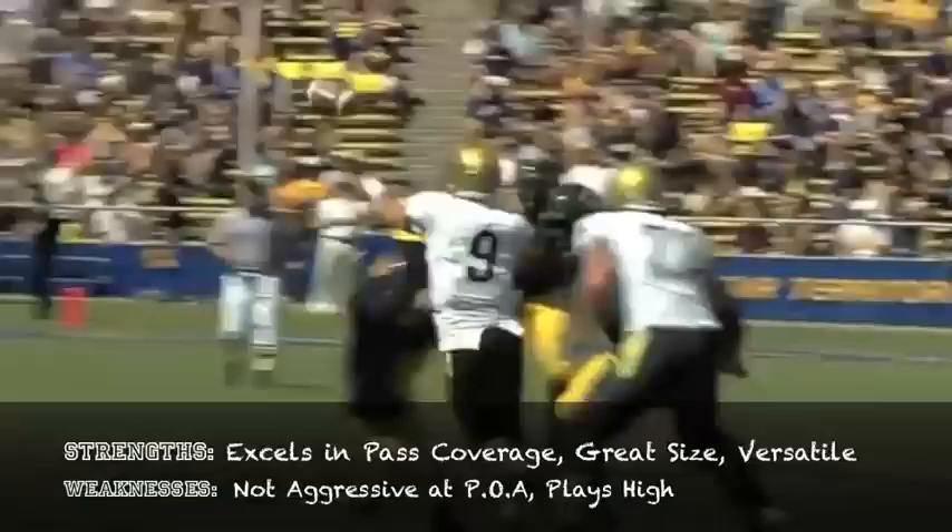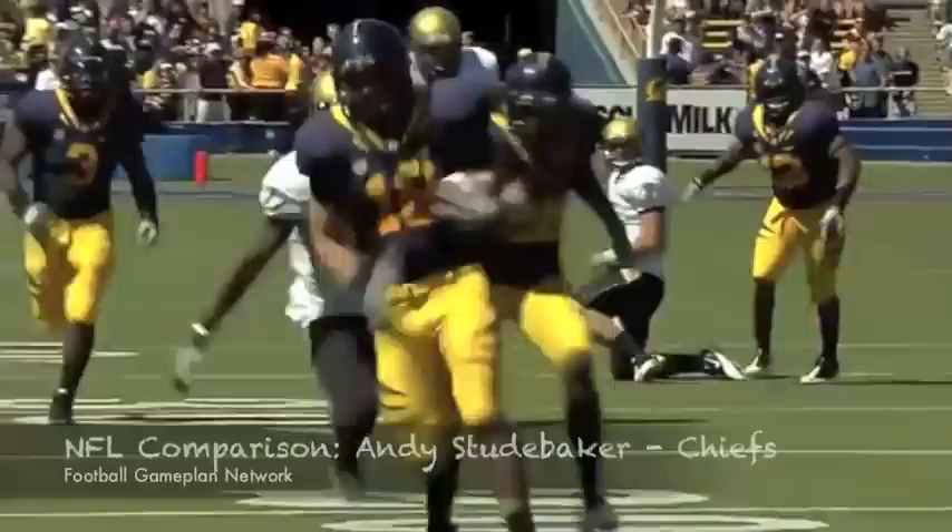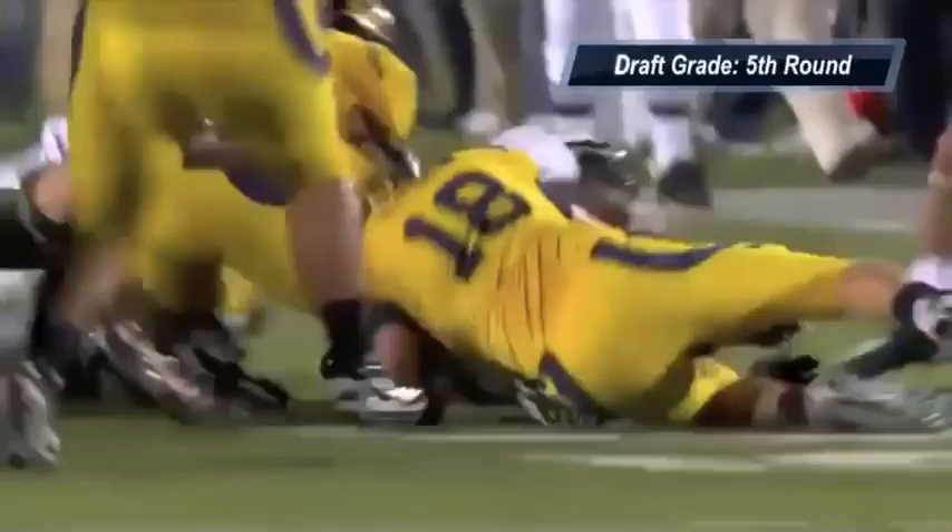Mike Muhammad out of Cal is a guy that's 6'3", 240 pounds — a very tall middle linebacker. Has a lot of athleticism, you see right there in the passing game, and he can play in any position whether it be a 3-4 or a 4-3. A lot of versatility with a guy like Muhammad — very, very productive player at Cal.